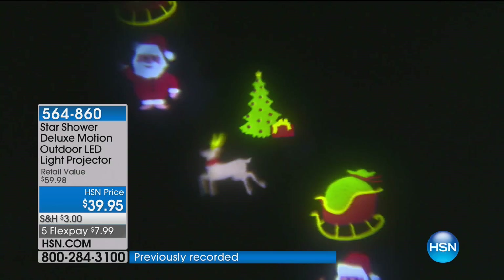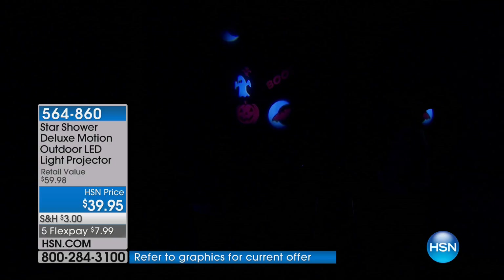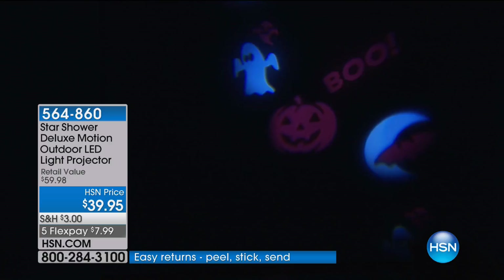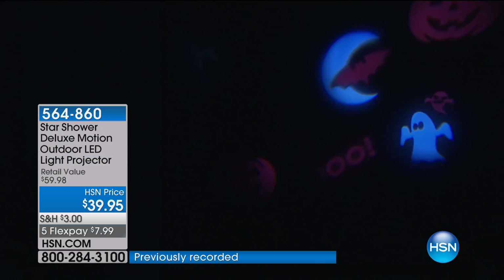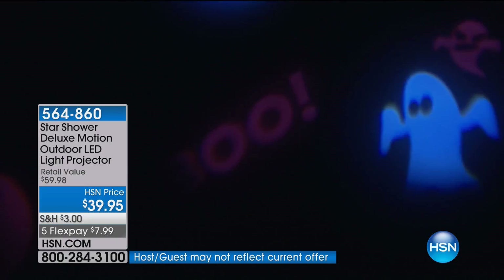You can control the speed of the slideshow. We have our Halloween one — there's multiple images for Halloween, multiple for Christmas, and multiple just for wintertime. It can be inside or out. It comes with a stake so you can put it outside on the garage, on your wall, or on the front or back lawn. We also have the base so it can sit right on a tabletop.